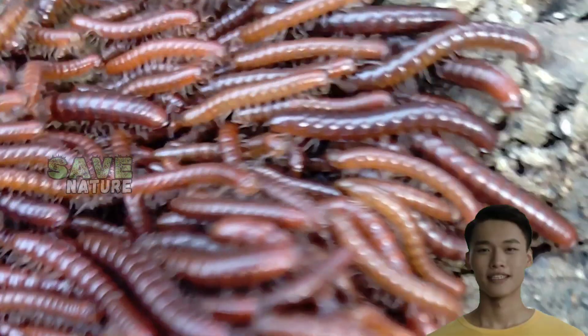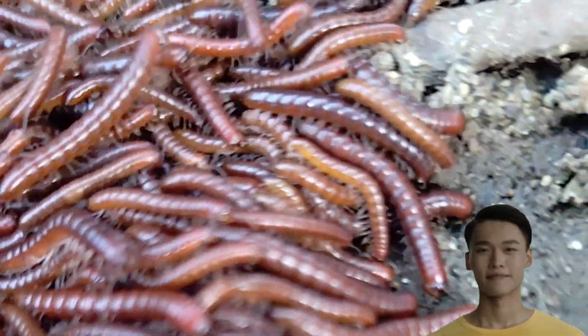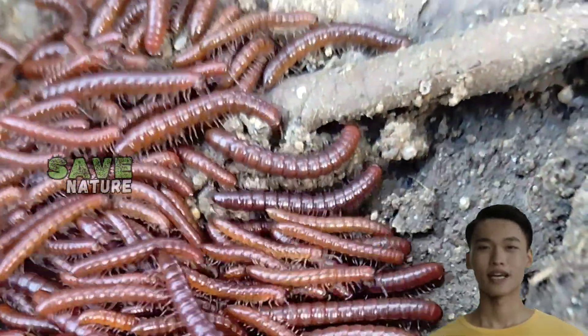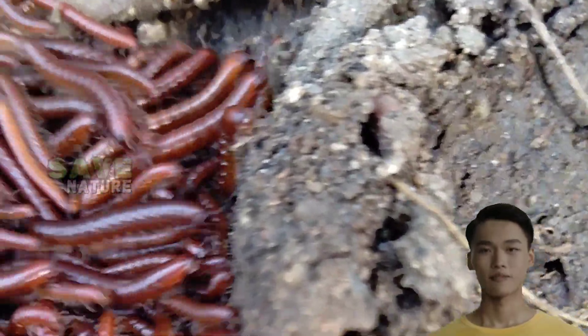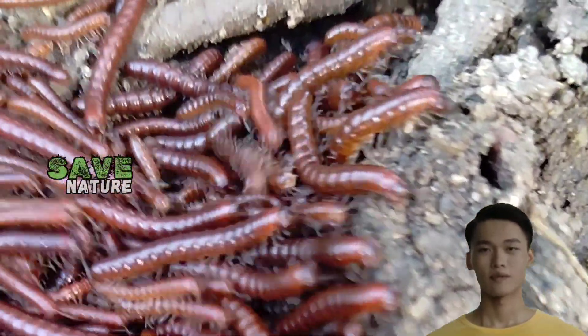When threatened, millipedes have a unique defense mechanism. They curl up into a tight coil, protecting their more vulnerable underside. Some species even produce toxic chemicals to deter predators.